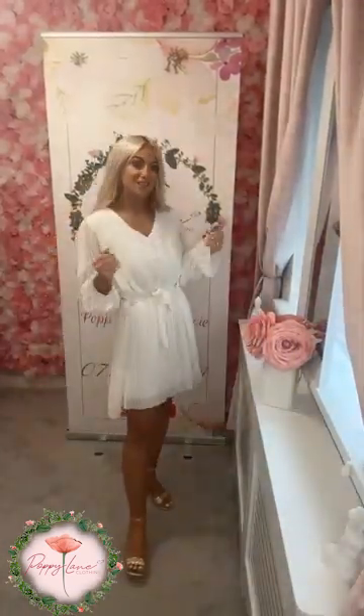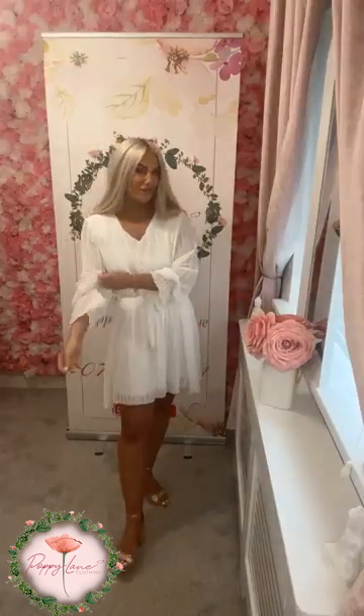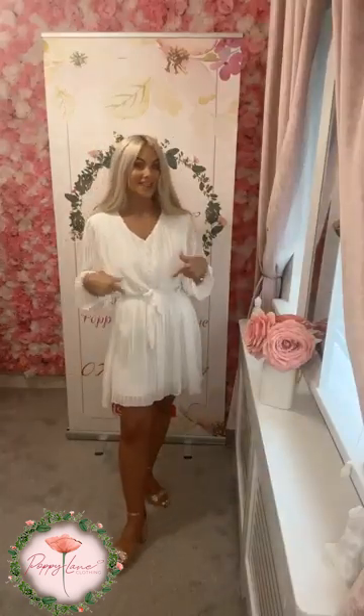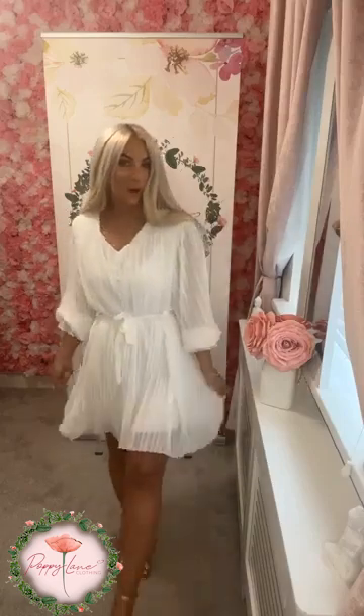So the next color in the same dress is that stunning white. Calling all you brides-to-be — if you do have that hen night on the agenda and you are looking for that perfect white dress, this is your baby. It is absolutely stunning in the white.